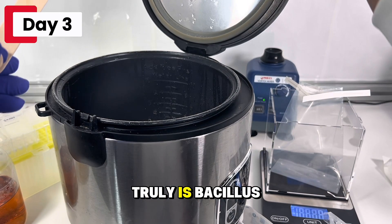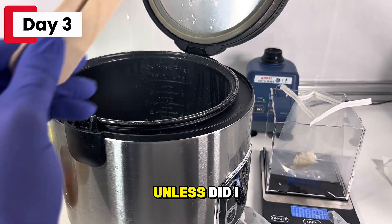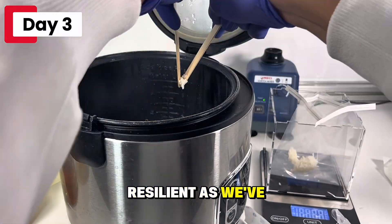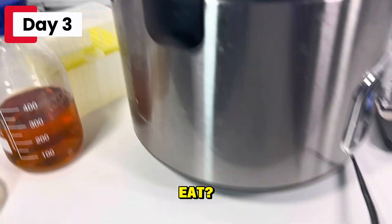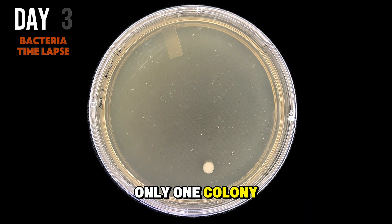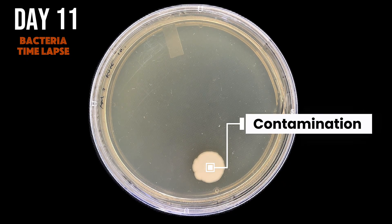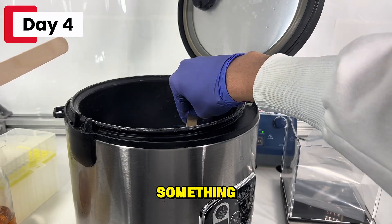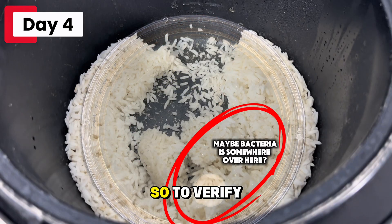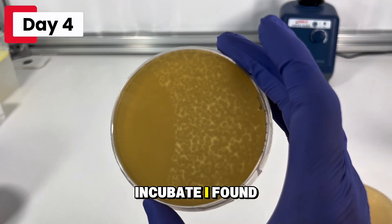Now if there truly is Bacillus cereus in this rice, we should have seen it by now. Did I somehow eliminate all the bacteria? Or maybe the spores aren't as resilient as we've been led to believe. So is this rice safe to eat? Perhaps the day 3 time lapse will give us more information. Only one colony grew — for 3-day-old rice, this is most likely contamination from myself. But these results made me realize something: the bacteria is likely growing in a couple spots and I just haven't found them yet. So I decided to mix things up — literally. And after letting that petri dish incubate, I found the bacteria.